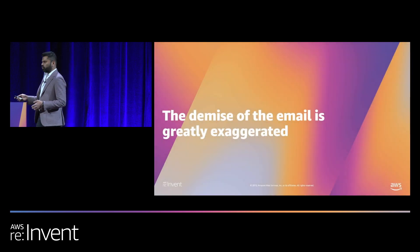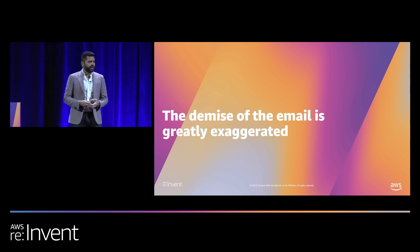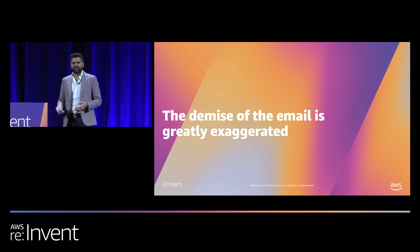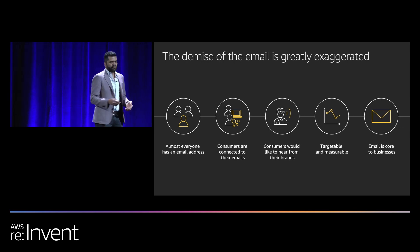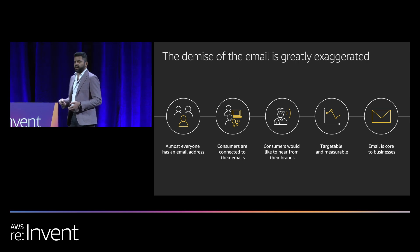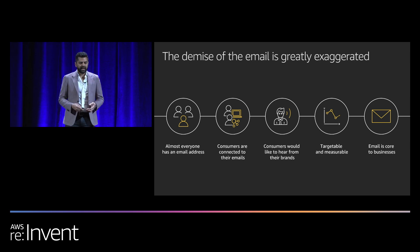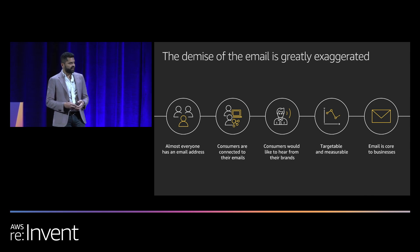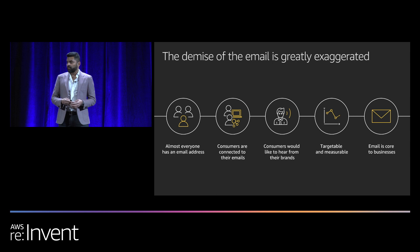Before we go in, I want to talk about why email first. When I joined Amazon SES, my friends and customers asked me why email. I started doing more research, and I realized everyone has an email address. More than 60% of customers check their emails at least once every day, and many of them do that from their mobile. They are attached to their emails, and a lot of customers actually want to receive emails from their brand.